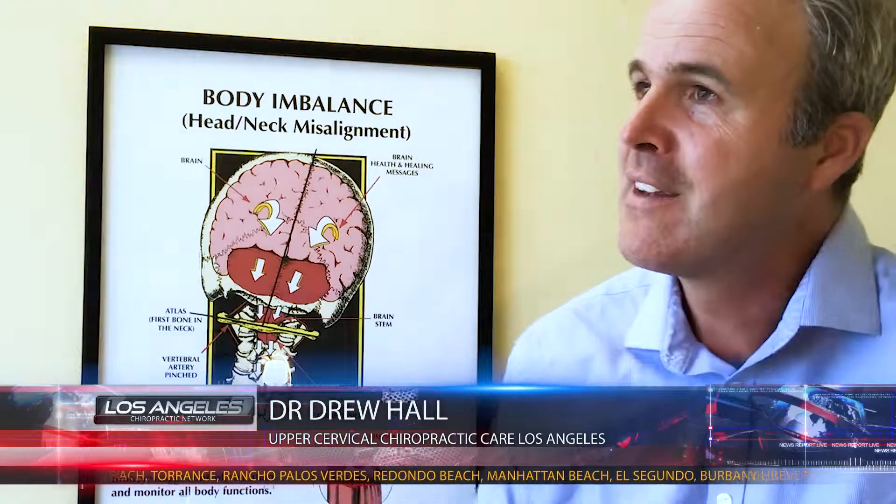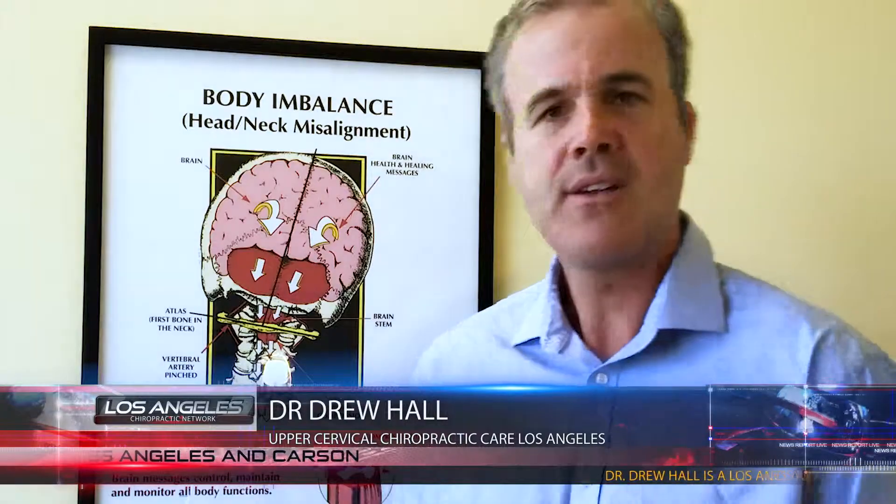Most people have heard of torticollis and they know that torticollis is where the head is twisted, the shoulder's up, and the person is locked. It's not horribly uncommon in kids when they sleep with the window open or they have a sports injury, but that's not the type of torticollis I'm talking about. The type I want to discuss is spasmodic torticollis, where there's a huge head adaptation — sometimes to the right, sometimes to the left — and in some cases the back muscles and upper back are in a rhythmic contraction, pulling backwards involuntarily.